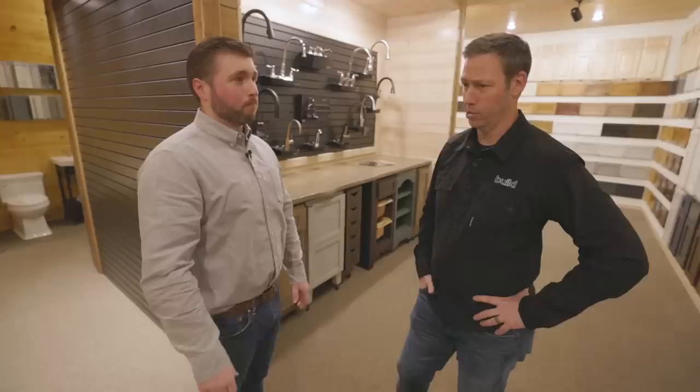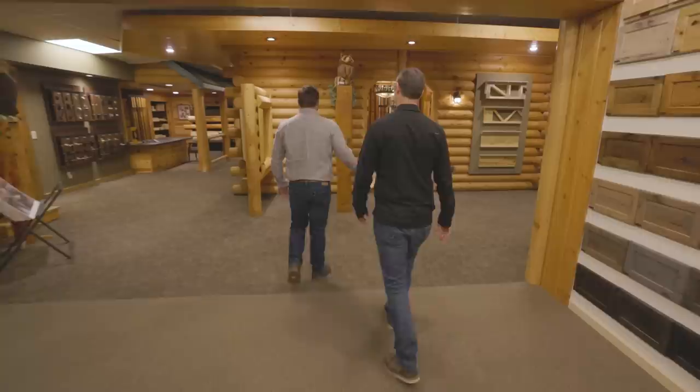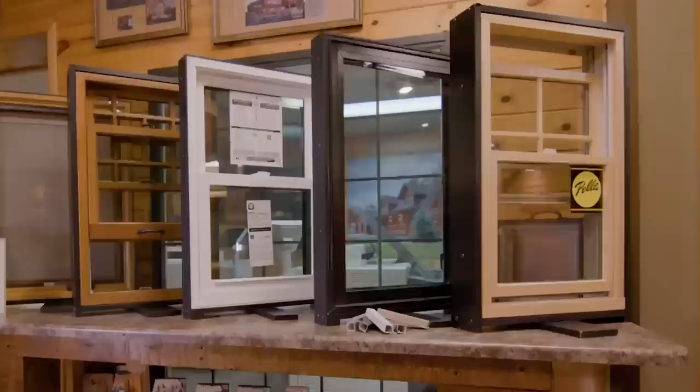The showroom features custom cabinetry in any color or wood species, any stain color — all top of the line. They've got custom door hardware options — Schlage, EmTech — and all of Pella's window options on display.